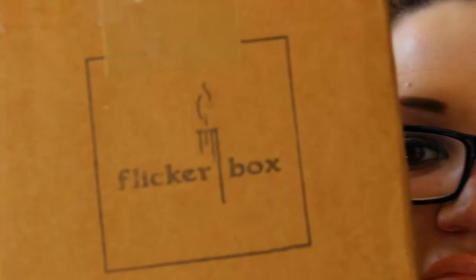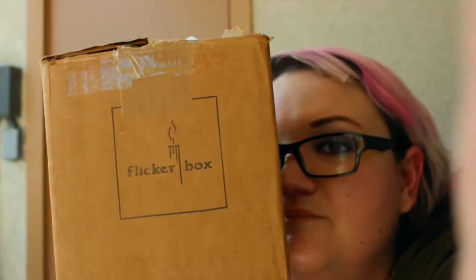Flickrbox for me. It's called Flickrbox, okay? And it's an independent candle company, I believe. Let's see. There we go. So should we open it? I think we should. Yeah. Satisfying.